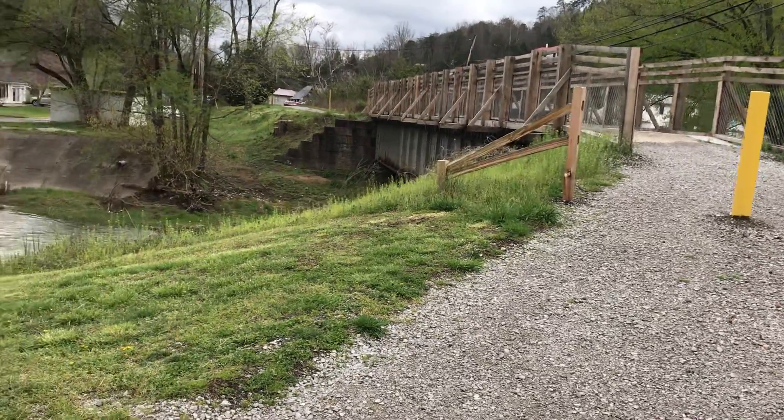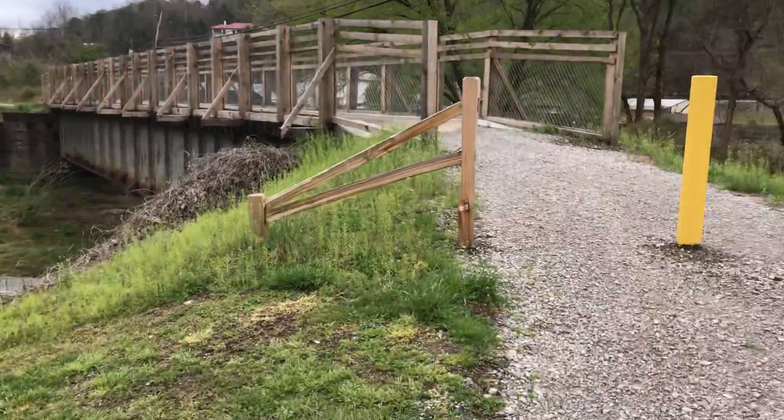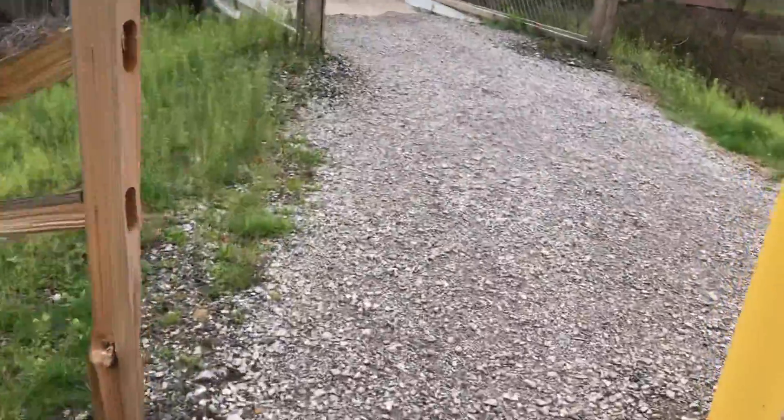Here at the abandoned bridge railroad crossing in Whitesburg Park, Kentucky. As you can see, this crossing is abandoned — it's going past there to the crossing. Let's go across and see how it goes.